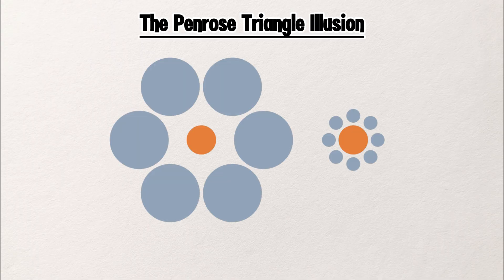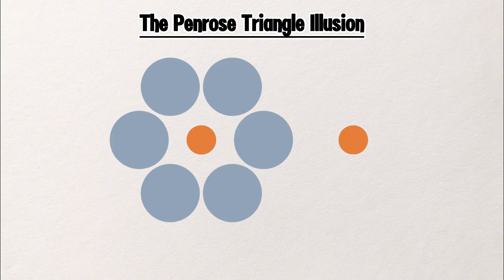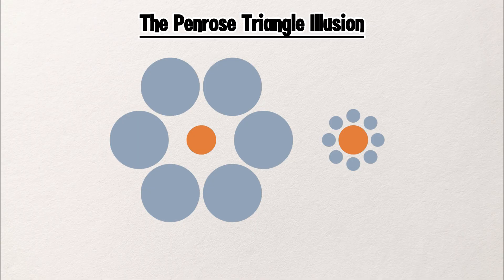The Ebbinghaus Illusion. Which orange circle looks bigger? Most people say the one on the right. But guess what — they're exactly the same size. This is the Ebbinghaus Illusion. It works because of the circles around them. On the left, the orange circle is surrounded by large gray circles, making it look smaller. On the right, it's surrounded by tiny gray circles, which makes the same orange circle look larger. Your brain compares sizes relatively, not absolutely — it judges based on what's around it. That's why in design, art, and even life, context changes everything.